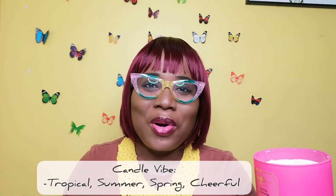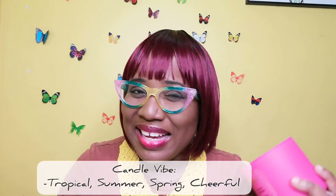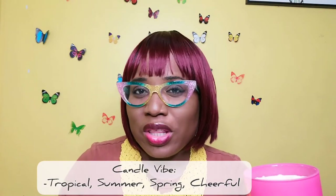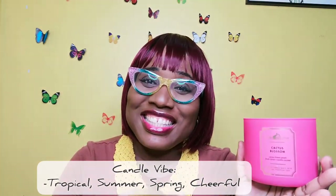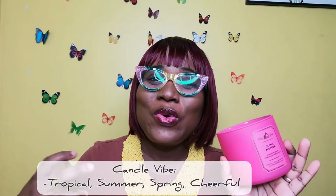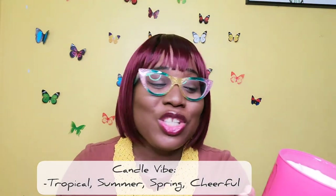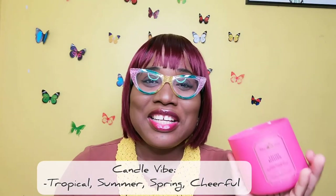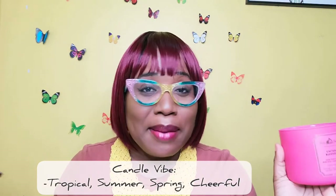It burns well too — you use up your wick completely. This is the perfect spring/summer candle. Right now you guys are in winter, but we don't really have that in Jamaica — we stay pretty much the same weather almost all year round. But this candle is perfect for welcoming spring, perfect for summer, or if you've just cleaned your house and want to feel bougie, clean, and relaxed.